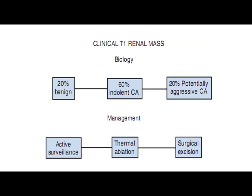20% of clinical T1 renal masses are benign, 60% are indolent cancers, and 20% are potentially aggressive cancers. The management options for T1 renal masses include active surveillance, thermal ablation, and surgical excision.